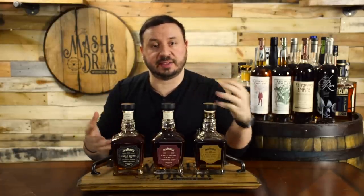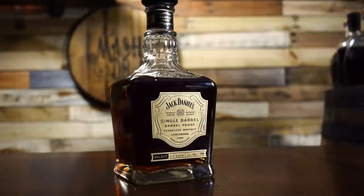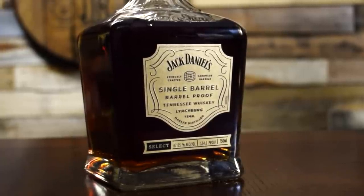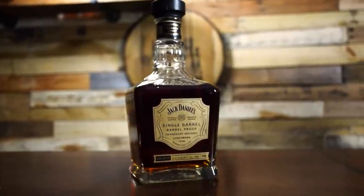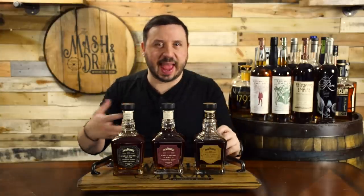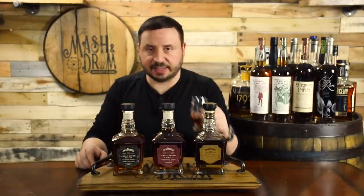Next up is the single barrel barrel proof. This is bottled straight from the barrel at full proof — these barrel proofs are bottled anywhere from 125 to 140 proof. This takes all those Jack Daniels flavor profiles and amps it up to insane levels. Probably the best product I think Jack makes. On the nose — oh man, this is that banana bread, but it's like if you took warm banana bread that just came out of the oven and drizzled it with caramel sauce. A little bit of a bananas foster aspect to it, maybe even a hint of rum. It's got that sugary sweetness, the hint of banana, but it's more warming. There's a lot of baking spices behind it that come out at this proof point — just fantastic stuff.